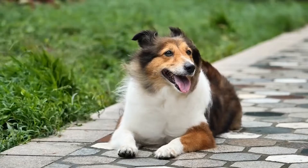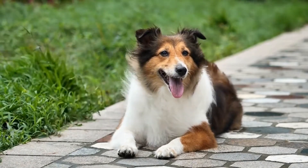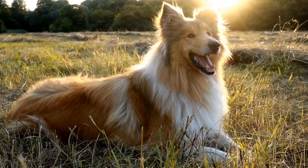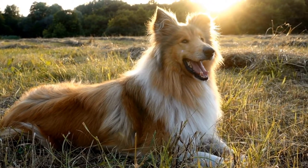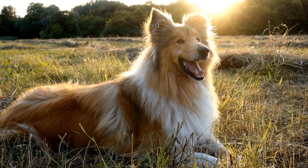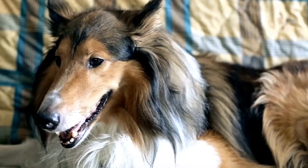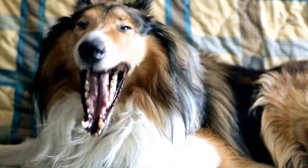Number 6: Herding Trials. Shetland Sheepdogs were originally bred as herding dogs, and participating in herding trials allows them to connect with their roots. Though they may not have access to livestock on a daily basis, many organizations offer herding classes and trials specifically designed for herding dogs like Shelties. It's a great way to engage their instincts and provide them with a unique and fulfilling experience.